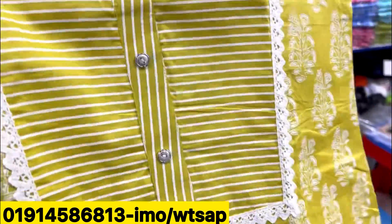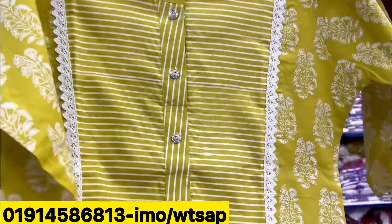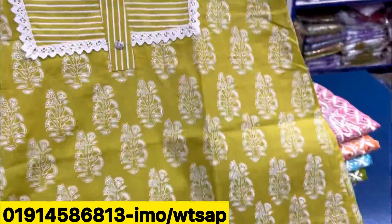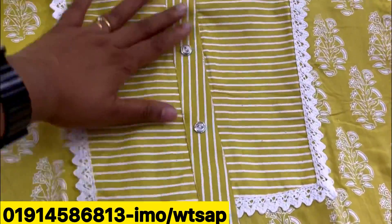When the weather is warm, this is the one piece of cotton. It is a lighter color, very clean, and it is 100% cotton. This one is the same color.